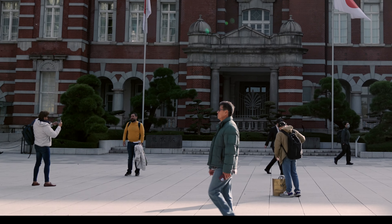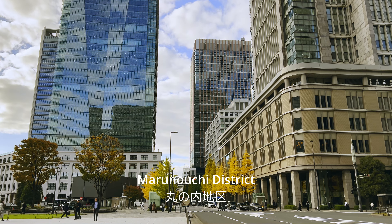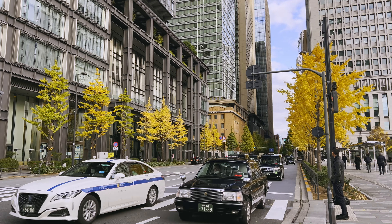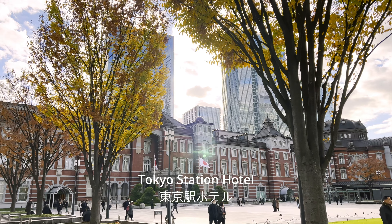Good morning, Tokyo. Today, we're diving into the dynamic Maranuchi district, where the bustling streets are alive with the vibrant colors of autumn foliage and the iconic red bricks of Tokyo Station Hotel make a striking statement against the skyline.